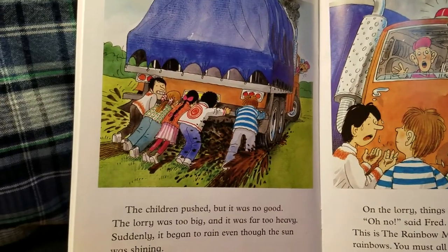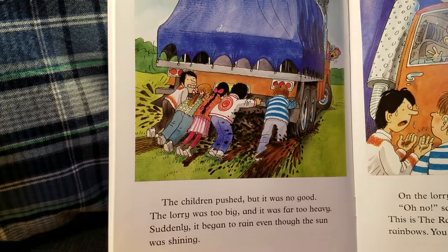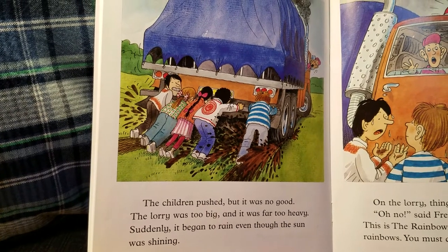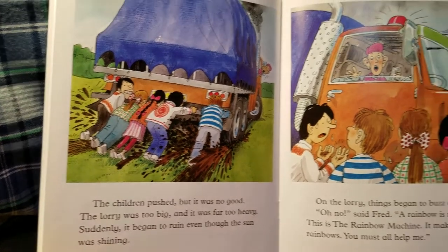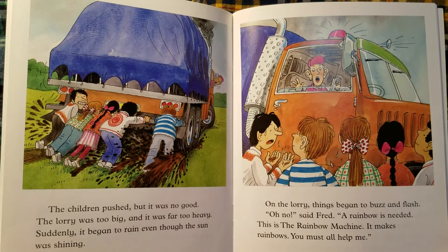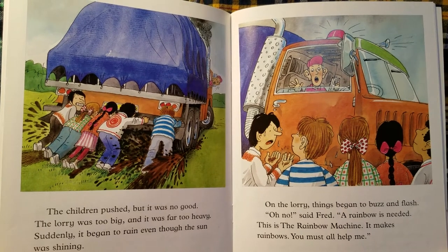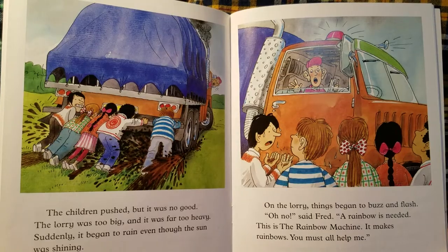The children pushed, but it was no good. The lorry was too big and it was far too heavy. Suddenly, it began to rain even though the sun was shining. On the lorry, things began to buzz and flash. "Oh no!" said Fred. "A rainbow is needed. This is the rainbow machine — it makes rainbows. You must all help me."